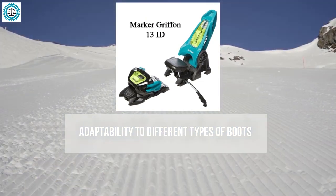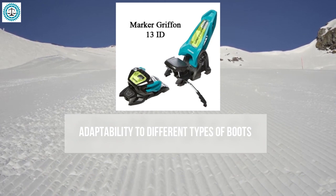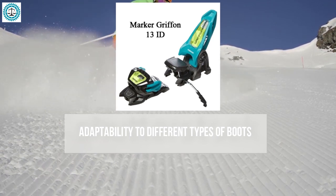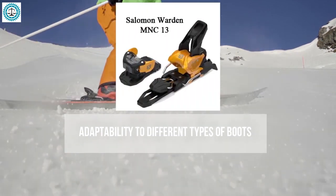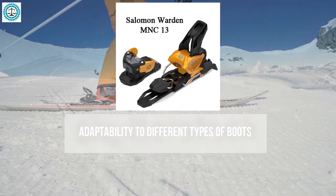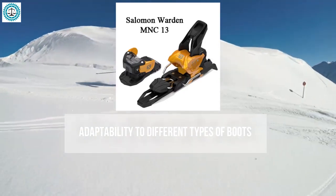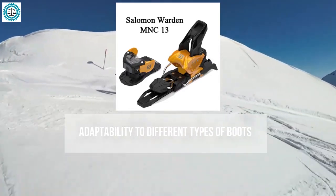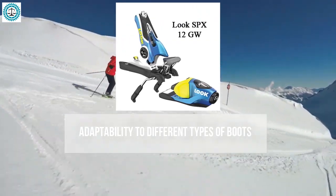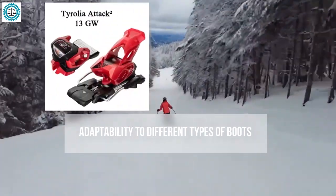The Marker Griffin 13 is primarily designed for standard alpine boots but can also accommodate WTR and Grip Walk systems, making it fairly versatile, though adjustments may require some time and effort. The Salomon Warden 13 excels in versatility, supporting alpine, WTR, and even touring boots through its Multi-Norm Certified (MNC) platform, allowing easy adaptation to different boot standards.